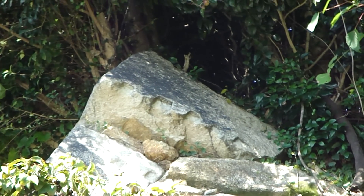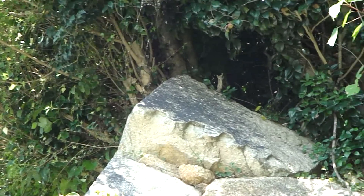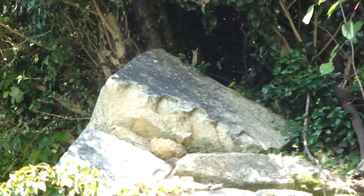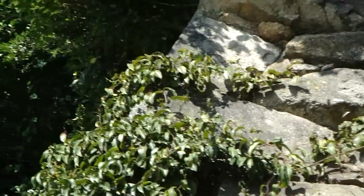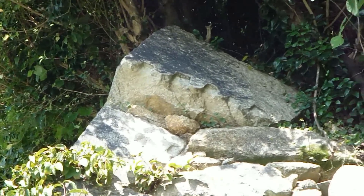Well, this is much better. See those chiseled areas on that stone there? Please forgive the shaking camera — I'm at max zoom, so every little shake is maximized. But this section here looks to be overgrown and showing the quarrying marks that we would expect. So that's a bit better.